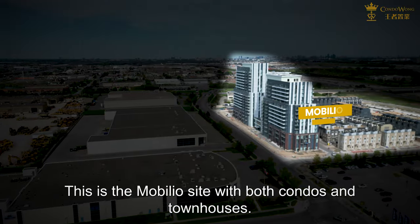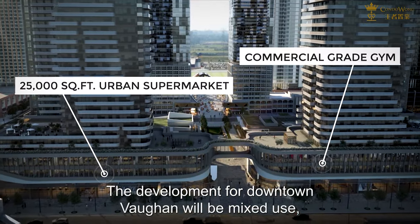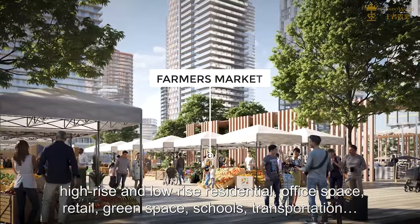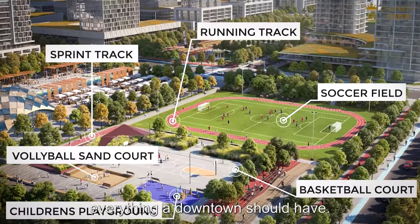This is the mobiliar site with both condos and townhouses. The development for downtown Vaughan will be mixed-use — high-rise and low-rise residential, office space, retail, green space, schools, transportation — everything a downtown should have.